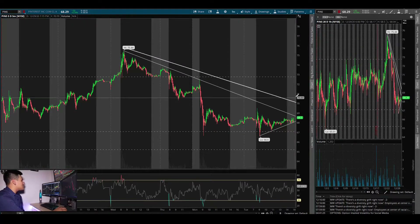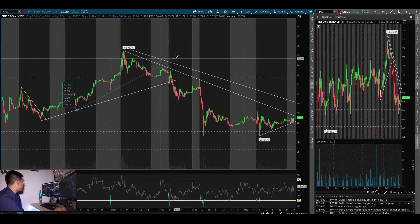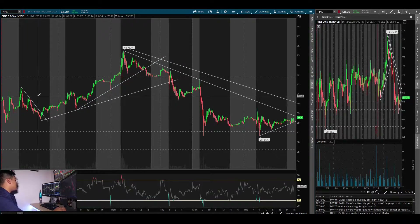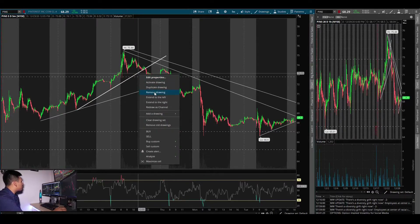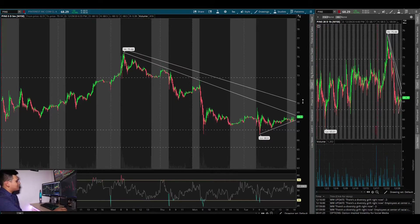It would be beautiful if PINS can break out of this downtrend line tomorrow or the next day and make new supports up here. Looking at previous chart history, after it broke the downtrend line it made new supports and kept bouncing — you can see it kept making higher supports. I want to see if PINS can repeat that past chart history and go towards new highs.